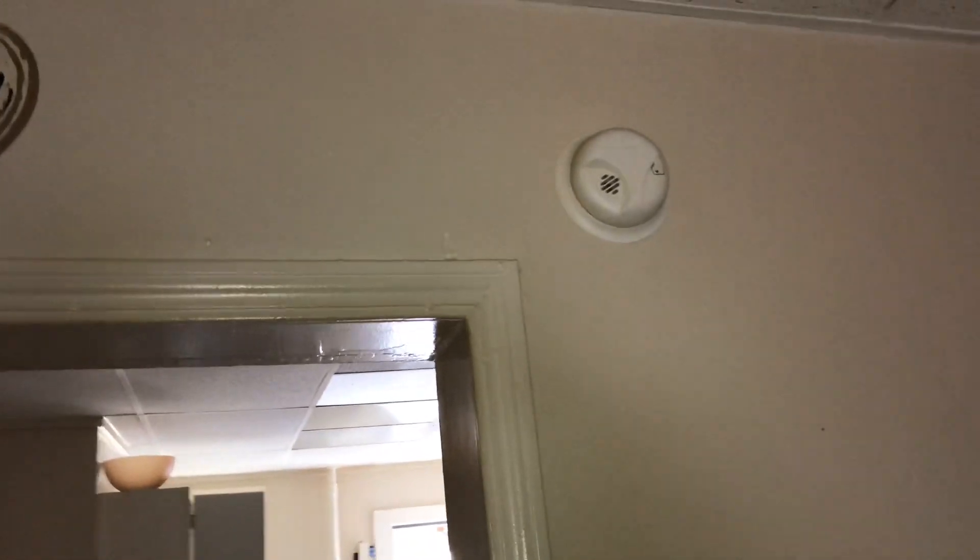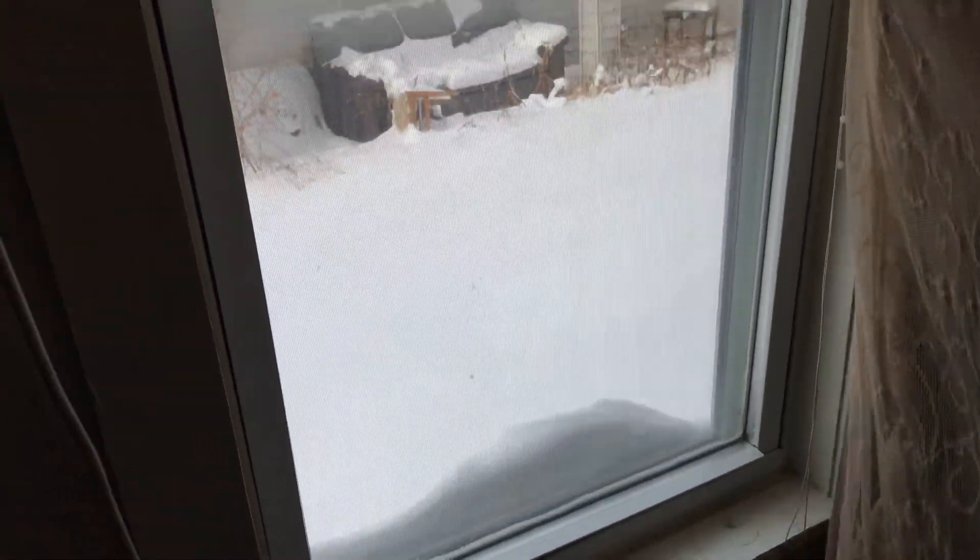Need a battery for the smoke detector. Drywall — one of the ceiling tiles has a wet spot on it and will need to be replaced. Curtains left hanging in the windows. There is no electric or gas here for me to check anything.